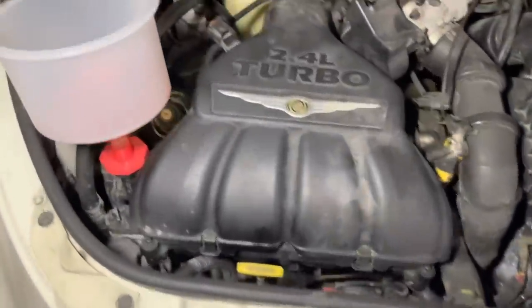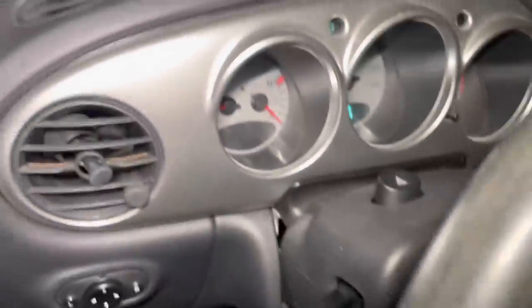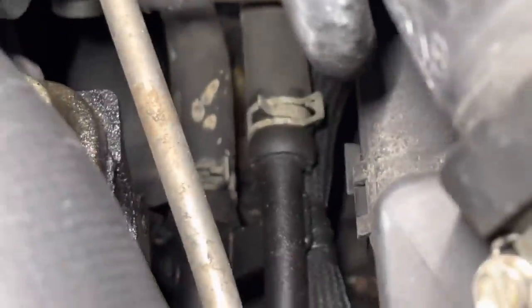It has been a couple hours since we last looked at this thing — I let it cool off. I haven't seen anything leaking externally just yet. Temperature is back down to near-zero levels. The fan kicked on right away with the AC turned on. I don't see any leaks at the hose or the thermostat housing. Looking at the heater hoses, I don't see anything leaking. There's some oil, but that's not what we're looking for.